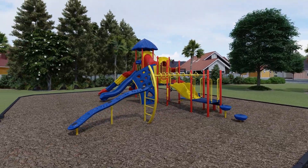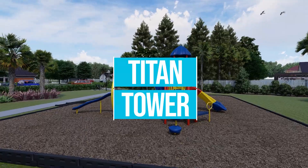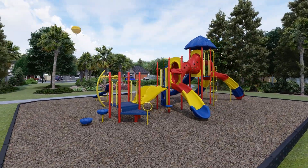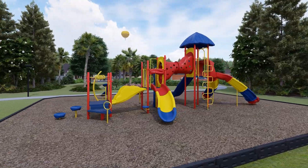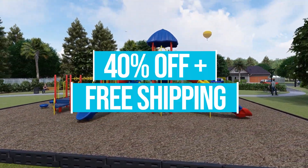For May's Playground of the Month Sale, we're featuring Titan Tower. This structure typically retails at around $47,000; however, through the month of May, it's yours for $28,736 — that's 40% off with free shipping.